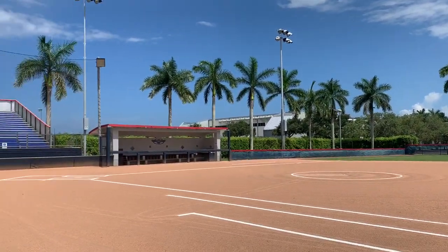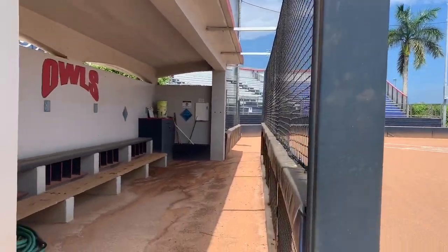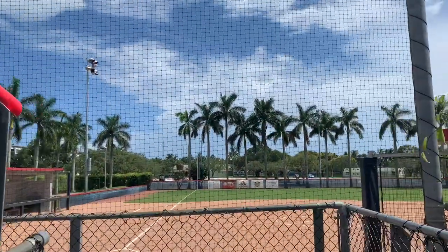Not only is the view beautiful and breathtaking, but the stadium was awarded the best turf award by the Florida Turfgrass Association for its exceptional playing surface.